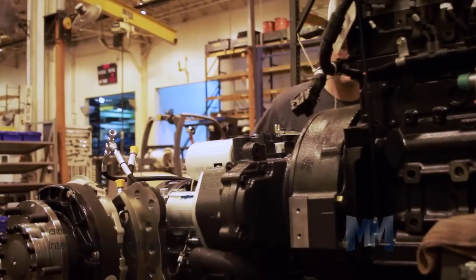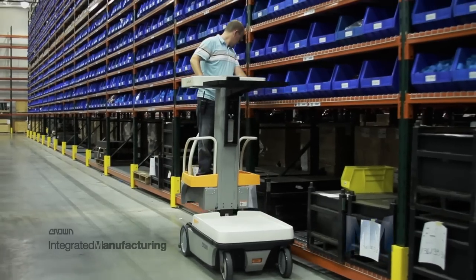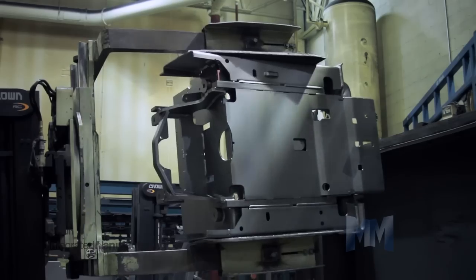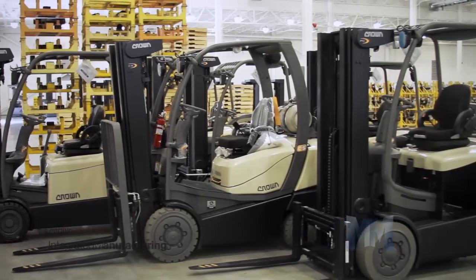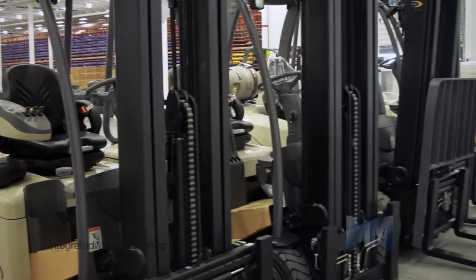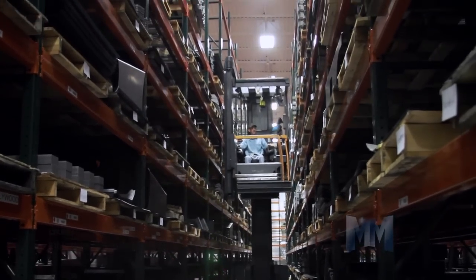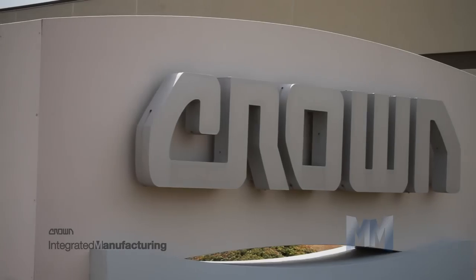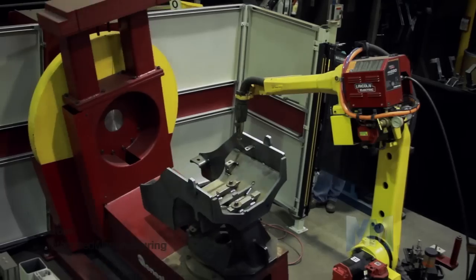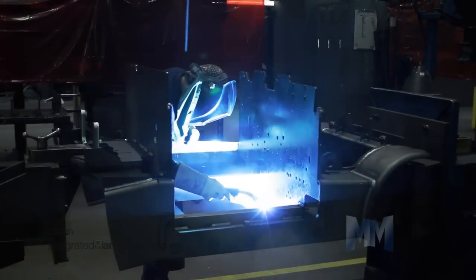A look inside the supply chain of the world's most prolific brands is likely to find Crown Equipment forklifts hard at work. As one of the world's largest material handling companies, Crown's award-winning line of lift trucks maintains a reputation for advanced product design, engineering, and integrated manufacturing processes. Since 1956, Crown Equipment has been providing its customers with forward-thinking and innovative products designed to improve performance and lower operating costs.